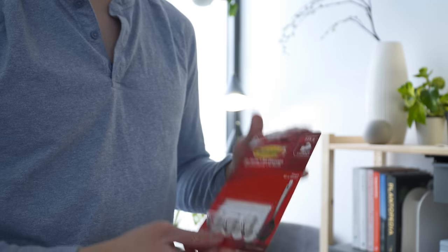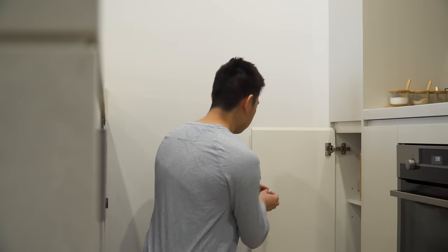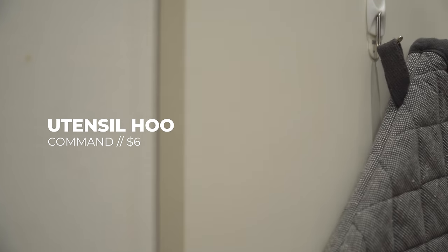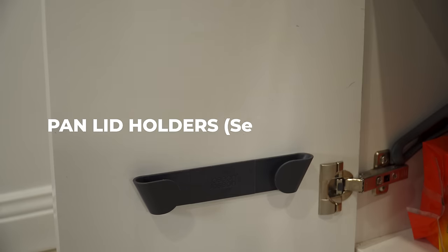For a more permanent but still renter-friendly solution, command hooks are ideal. I attach these to the back of my kitchen cupboard to store oven gloves and mitts. The same concept is used by this pot lid holder from Joseph Joseph to maximize vertical space.